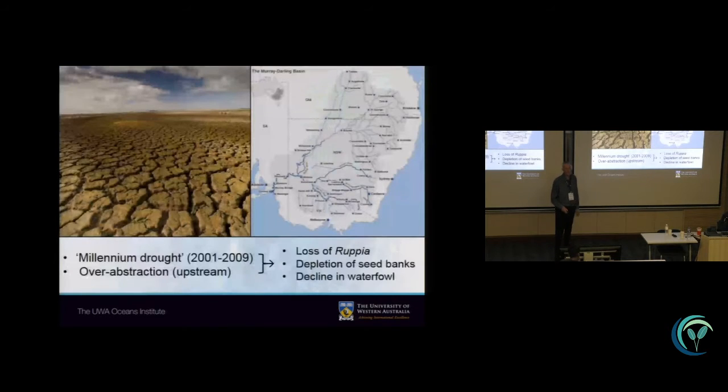Following a period of about 10 years of virtually no rain at all, known as the millennium drought, the lagoon suffered tremendously from drying up and from ever-increasing salinities. Combined with the over-abstraction of fresh water in upstream areas of the catchment of the Murray River basin, that resulted in a dramatic loss of seagrass, of Rupia, and also led to the depletion of its seed banks and a massive decline in water bird numbers.